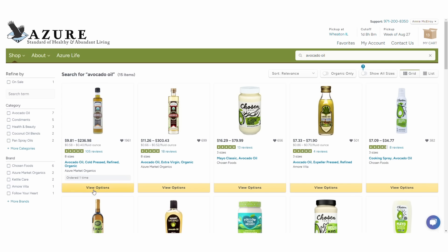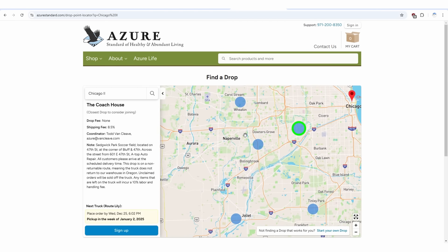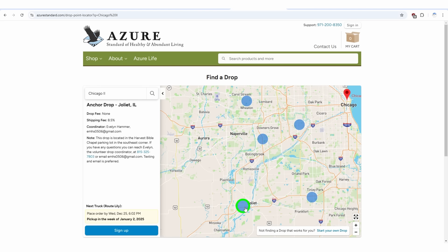Just in case you're new to the whole idea of Azure Standard — the way it works is you get online, order online, and in your area you can look up different pickup or drop locations for when it's your time to pick up your items. For us, we have two very close locations here in Illinois: one is in Joliet and one is in Wheaton. I chose the Wheaton location because I knew people there — I have friends who go there, which is kind of nice.